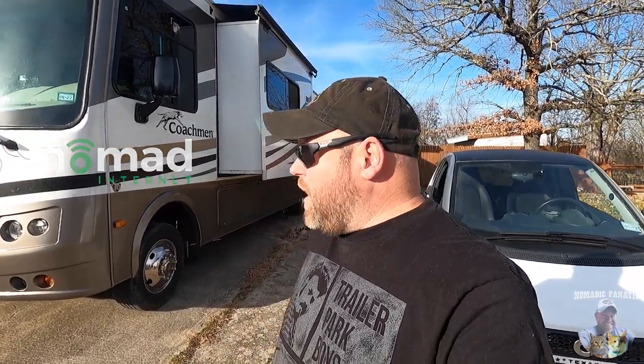Hey everybody, Eric here from Nomadic Fanatic, hope you guys are doing well. I'll be uploading this video with a Nomad Internet link below in the video description. We're in the middle of another project — if you missed my last video, check out this clip.